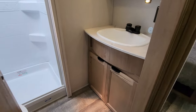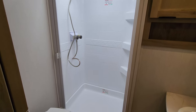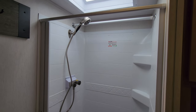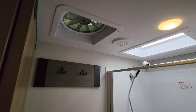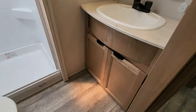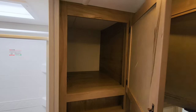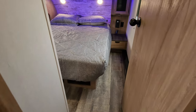Going up to the bathroom area, you have a step-in shower, porcelain foot-flush toilet, and a pull-across vinyl door. They upgraded the shower wand, and there's a skylight up above. They even added a closet rod up there so you can pop it out or hang wet clothes. There's a large turbo exhaust fan, storage below the sink, a medicine cabinet, and some deep storage as well.